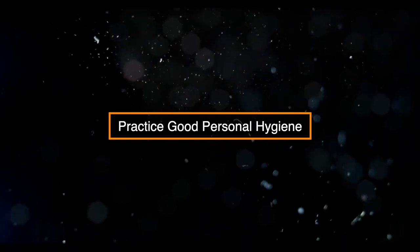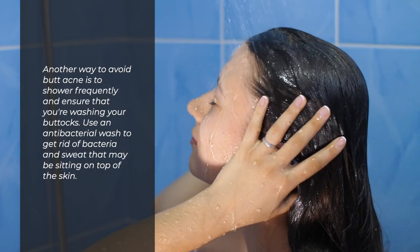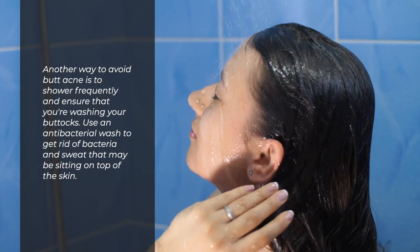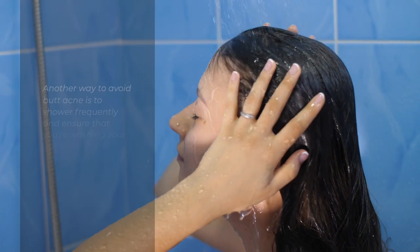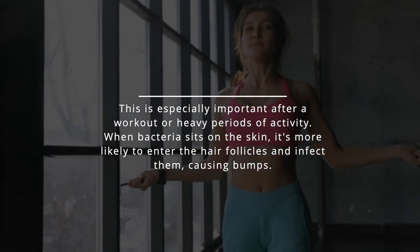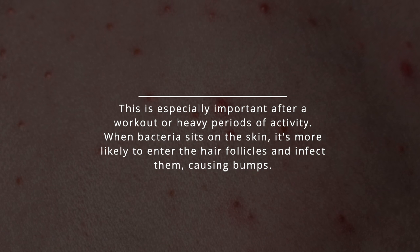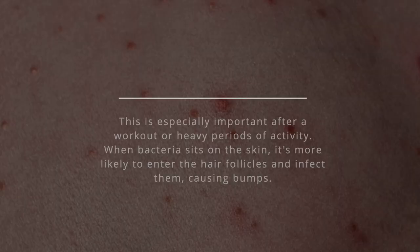Practice good personal hygiene. One way to avoid butt acne is to shower frequently and ensure that you're washing your buttocks. Use an antibacterial wash to get rid of bacteria and sweat that may be sitting on top of the skin. This is especially important after a workout or heavy periods of activity. When bacteria sits on the skin, it's more likely to enter the hair follicles and infect them, causing bumps.